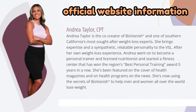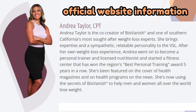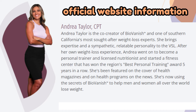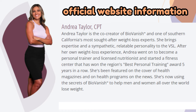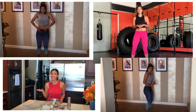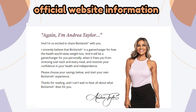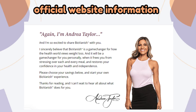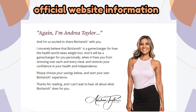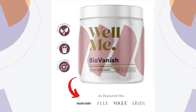What gives us even more confidence in acquiring and using BioVanish is that Andrea Taylor is the co-creator of the supplement. She is one of the most sought-after weight loss specialists in Southern California. After her own weight loss experience, Andrea became a personal trainer and licensed nutritionist and opened a gym that won the Best Personal Training award in the region for five consecutive years. She has been featured on the covers of health magazines and in health programs on the news. Now she is using the potential of BioVanish to help men and women around the world lose weight. The BioVanish supplement has also been featured in major brands such as Vogue, Marie Claire, Elle, and Grazia.